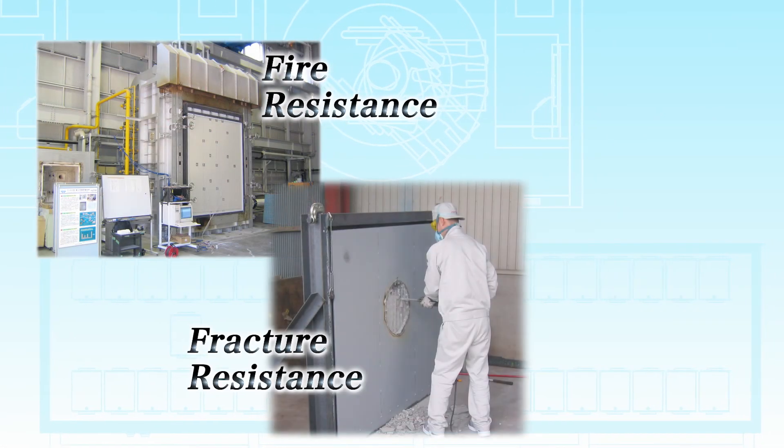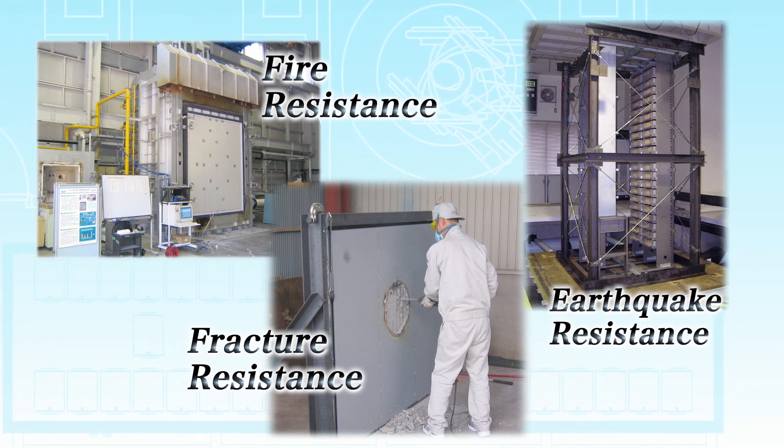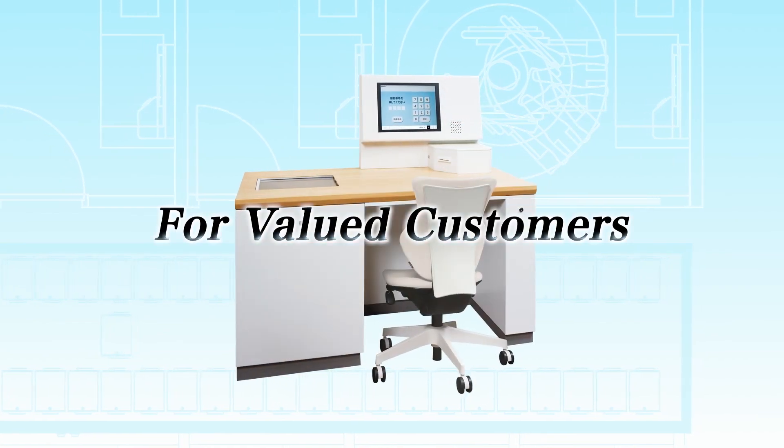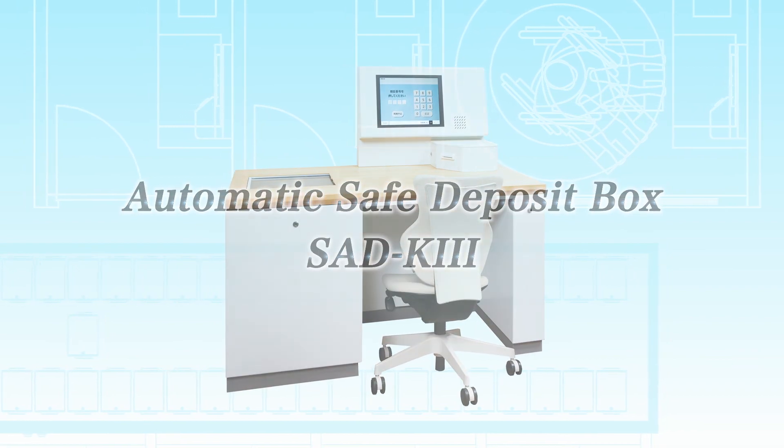Itoki Automatic Safe Box has excellent fire, fracture, and earthquake resistance. My valuables are important. That's why I want to keep them safely, securely, and comfortably.